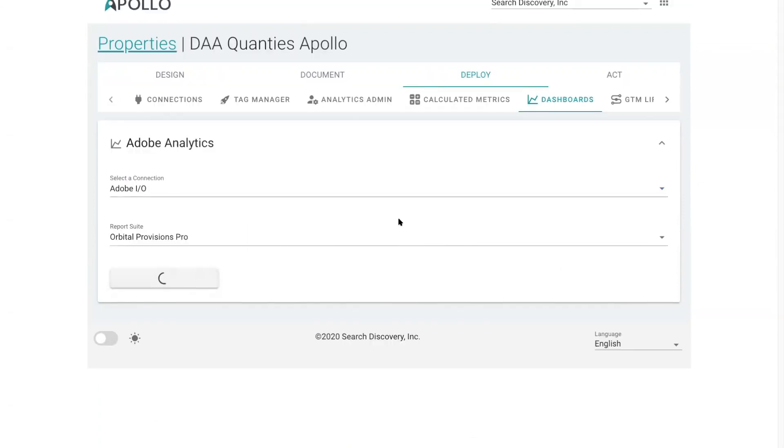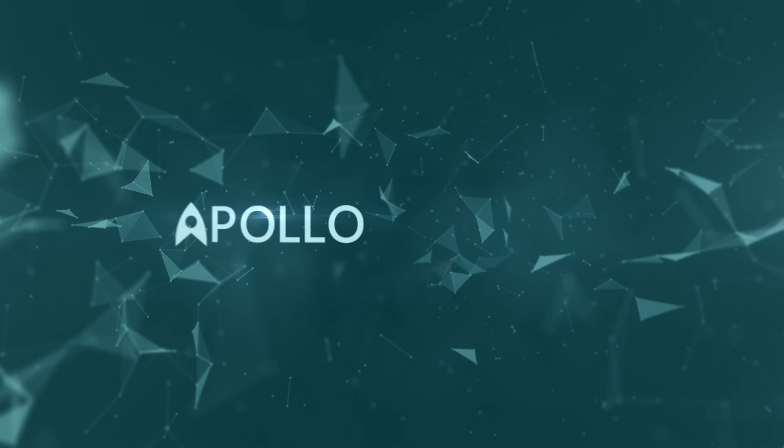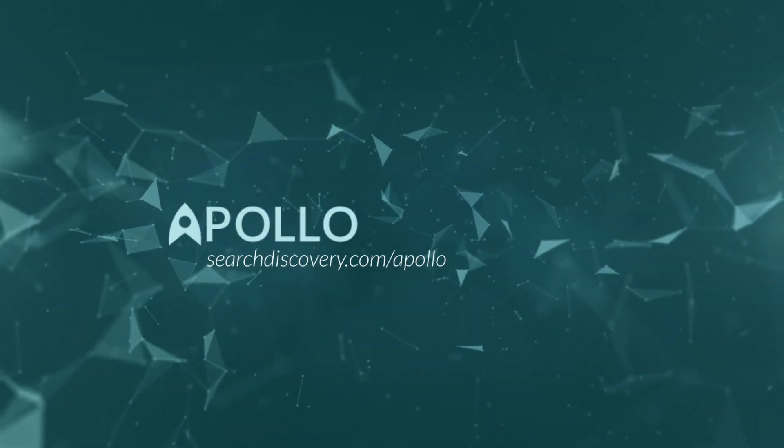And finally, Apollo automatically creates dashboards so your users can get access to data as soon as possible. We think Apollo will revolutionize analytics implementations, so please vote for Apollo.